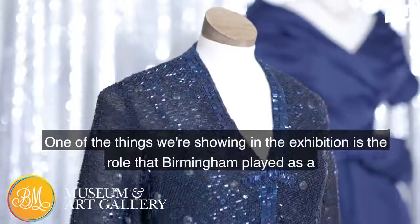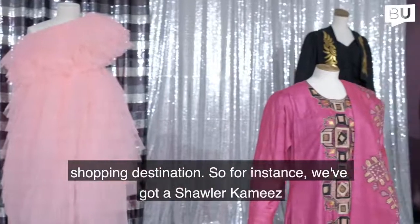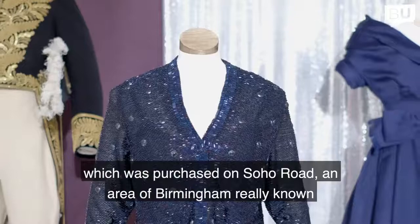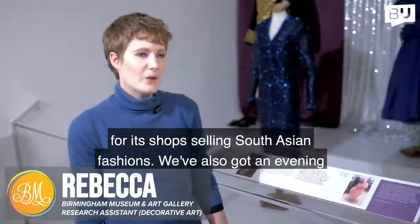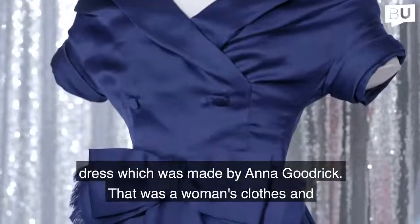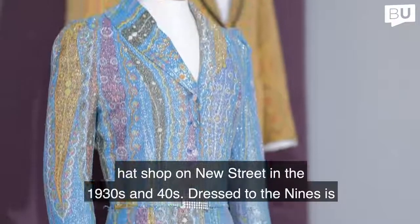One of the things we're showing in the exhibition is the role that Birmingham played as a shopping destination. We've got, for instance, a Salwar Kameez which was purchased on Soho Road — an area really known for its shops selling South Asian fashions — and we've also got an evening dress made by Anna Goodrick, from a women's clothes and hat shop on New Street in the 1930s and 40s.